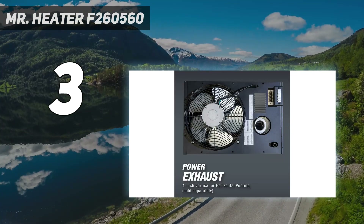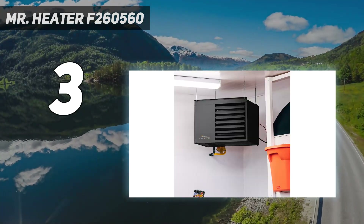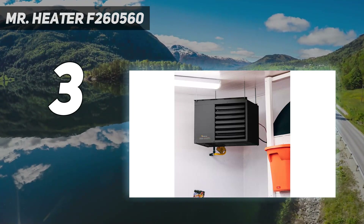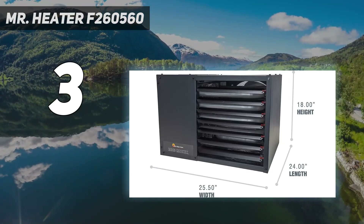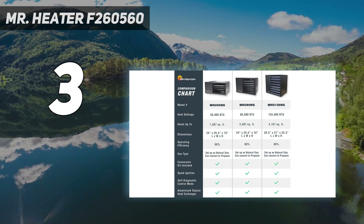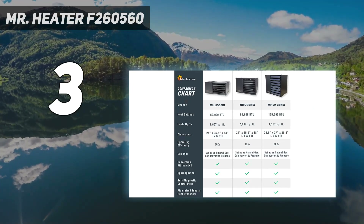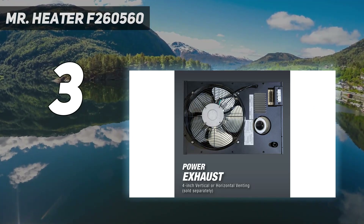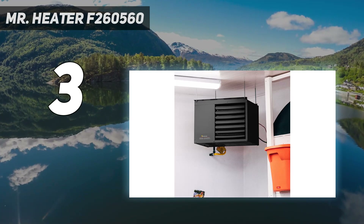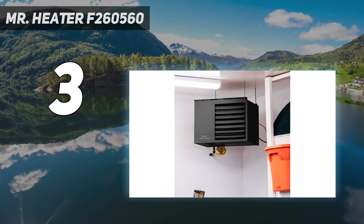Convenient features such as supplied brackets, external access to power, and thermostat connections allow for easy installation. It's important to note that though the Big Max Heater runs on natural gas or liquid propane, it requires access to an electrical outlet for the fan, so we don't recommend it for unattached garages that lack electrical wiring. Also, you need a universal hookup kit for connecting this product to a gas source, which is not included.